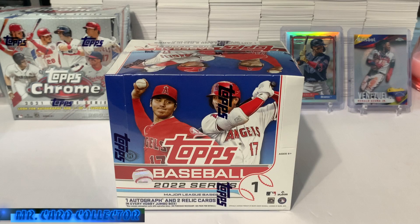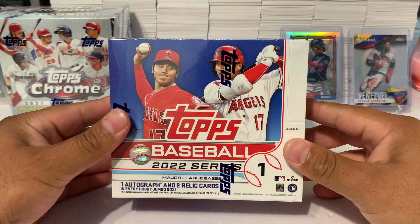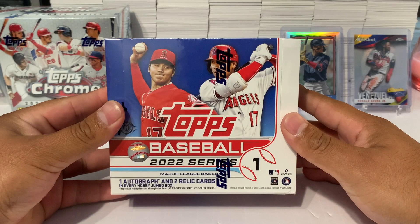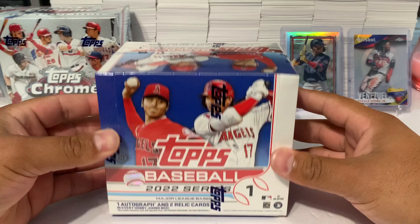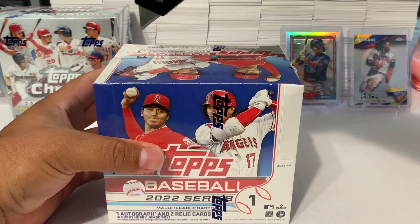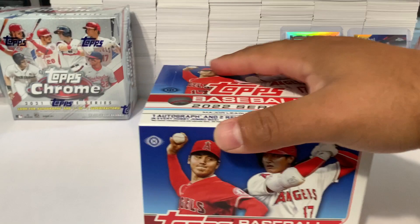What's going on everybody, Mystery Card Collector bringing you guys today some 2022 Topps Series 1 Baseball. I walked inside our locals and picked up the jumbo box — they have the regular hobby for $110 and this one for $190. The rookie that everybody wants to pull from this set is Wander Franco, and his cards on eBay are going for a pretty penny even ungraded.